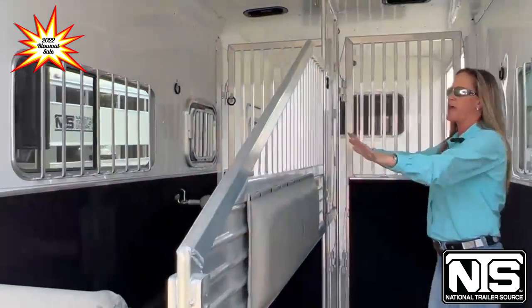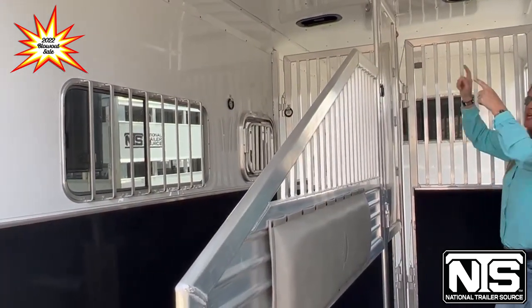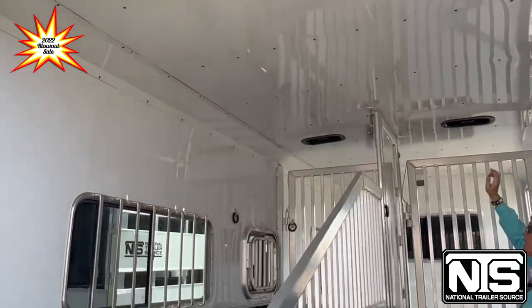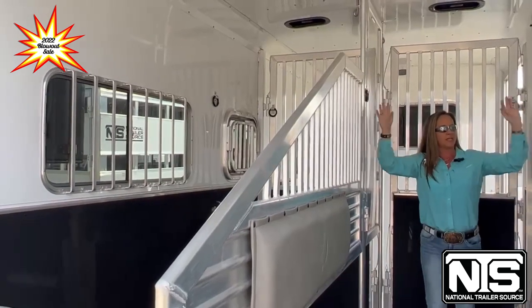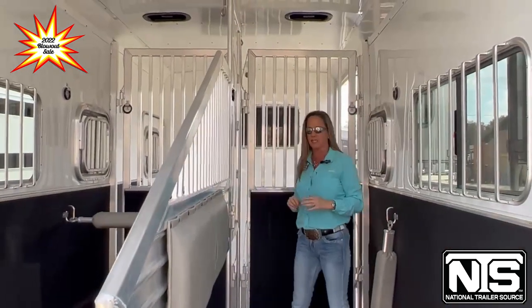You've got airflow dividers throughout this trailer, even on your stud wall. It's going to be fully lined and insulated. Again, the eight-foot ceiling. You've got ties on either side here, sliders at the hip. This trailer is 7'6" wide.